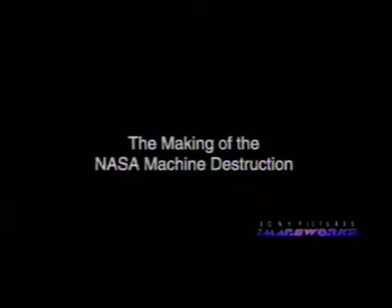Hey, this is the Ken Ralston, Steven Rosenbaum show of effects geekdom. We're going to talk to you today about how we did some of the effects shots on Contact, the motion picture.